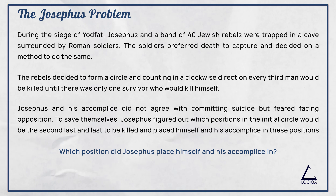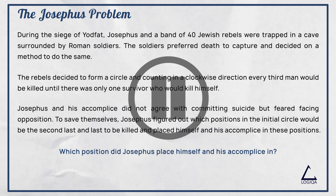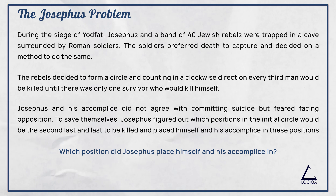If you would like to solve the question on your own, please pause the video. If you would like to see our solution, please continue watching.